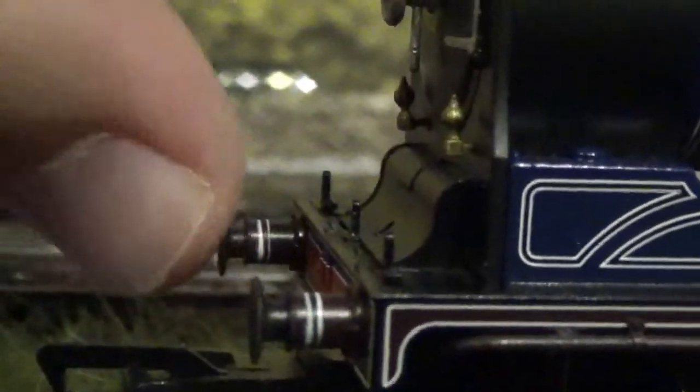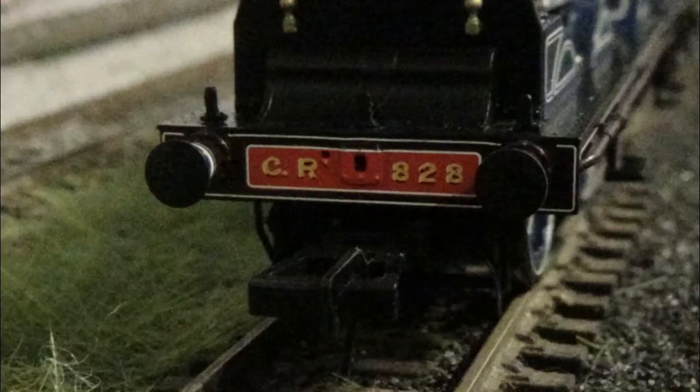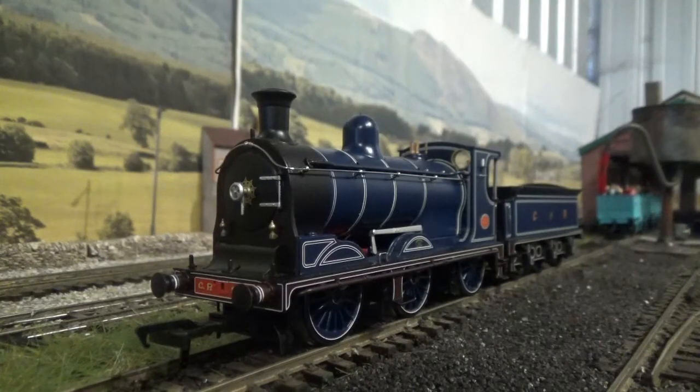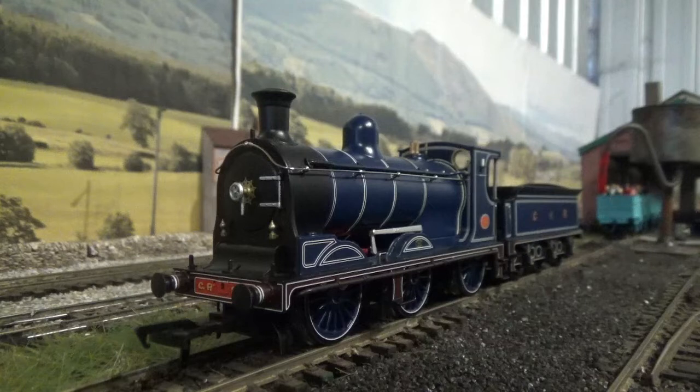We have sprung metal buffers, and I do love the lining that's been printed on the buffer shanks. Just look at the lining on the buffer beam itself, as well as the loco's number — Caledonian Railway 828 — and the printing on that is absolutely stunning. You've got separately fitted lamp irons, lubrication pots separately fitted and painted underneath the smokebox door, the smokebox door pin dart separately fitted and painted, the smokebox door hinges painted, and that star behind the smokebox door dart picked out and painted as well.